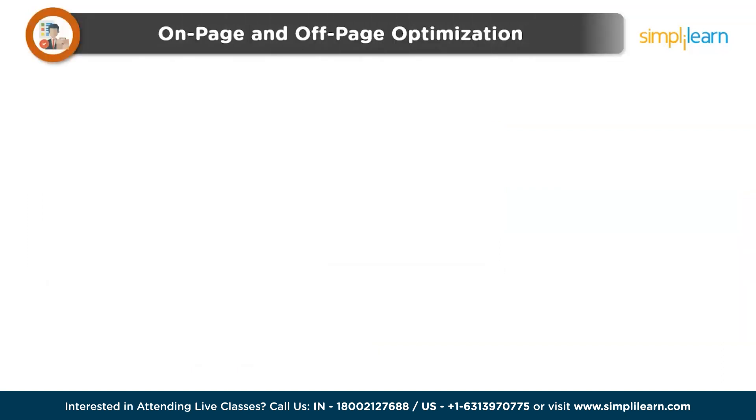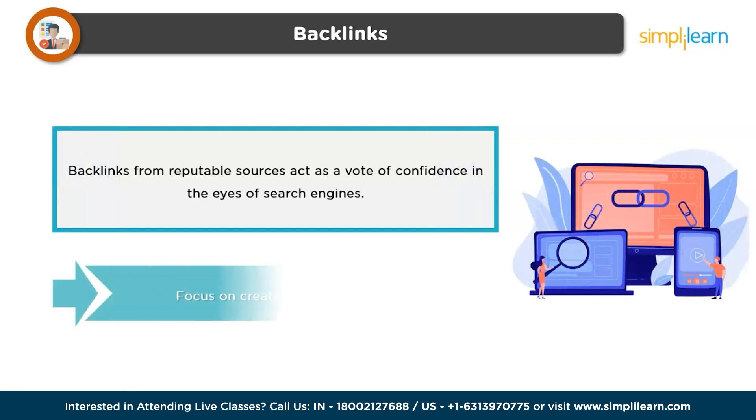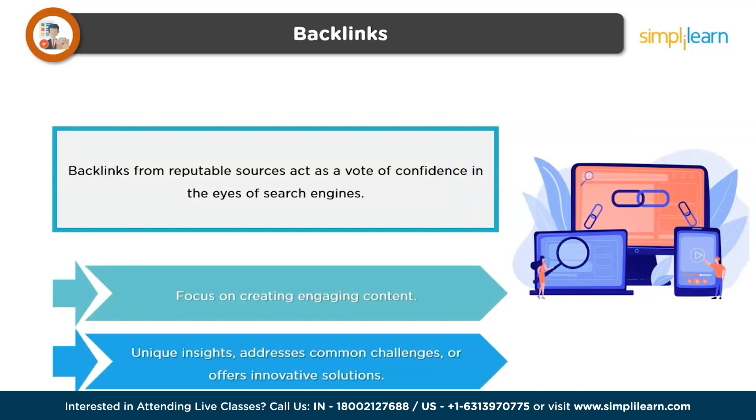Next is on-page and off-page optimization. On-page optimization involves optimizing individual web pages to improve their search engine rankings, including optimizing meta tags, internal linking, and ensuring a seamless user experience. Off-page optimization, on the other hand, focuses on building backlinks from reputable websites, social media promotion, and other external factors that can influence your blog's search engine rankings. Following this, we have backlinks — acquiring high-quality backlinks from authoritative websites is crucial for improving your blog's SEO. To attract these valuable backlinks, focus on creating content that is not only informative and engaging, but also shareable.